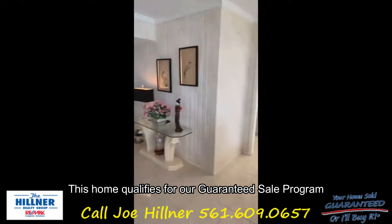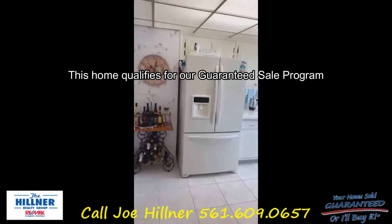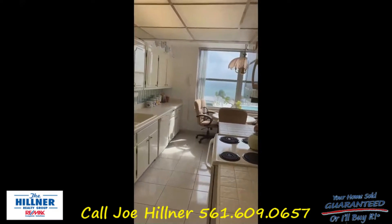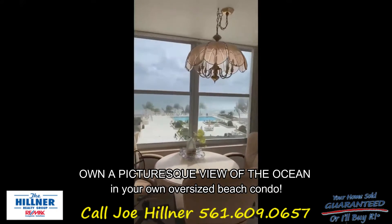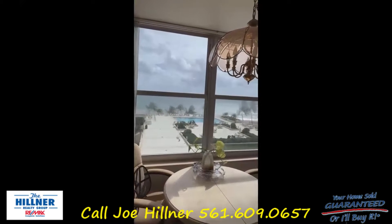It's original condition, so it's set up and ready for your designer touches. You can customize it exactly as you like, with a big open kitchen overlooking the ocean.